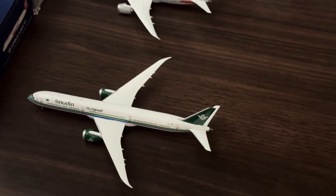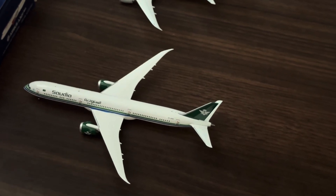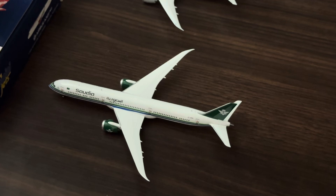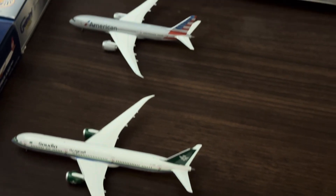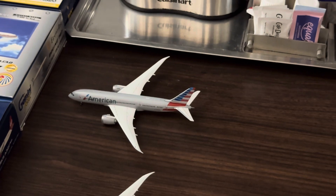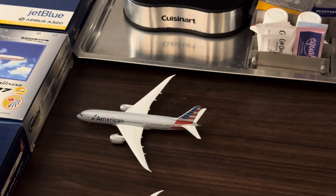Next we have a Saudia Boeing 787-10 in the retro livery — actually in the standard livery — and she had just arrived from Jeddah and will be making the return flight. Next along we have the American Airlines Boeing 787-8 Dreamliner, heading out to Miami today.